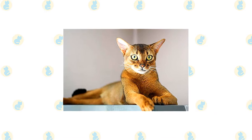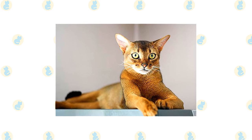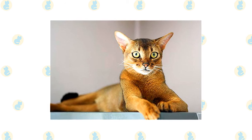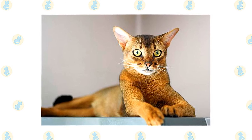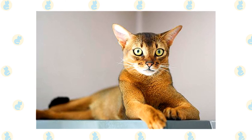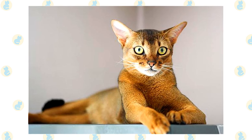Of all the cat breeds, the Abyssinian is perhaps the one who lives life to the fullest. He climbs higher, jumps farther, plays harder. Nothing escapes the notice of this highly intelligent and inquisitive cat, a quality that makes life with him both endlessly entertaining and continuously challenging. You never know what he'll get into next — if you have something or are doing something, your Aby will want to investigate it closely. Some people refer to the cats as 'Aby grabby' because of their propensity for taking things that catch their interest.